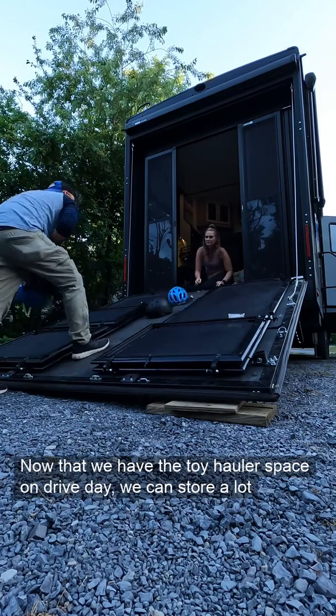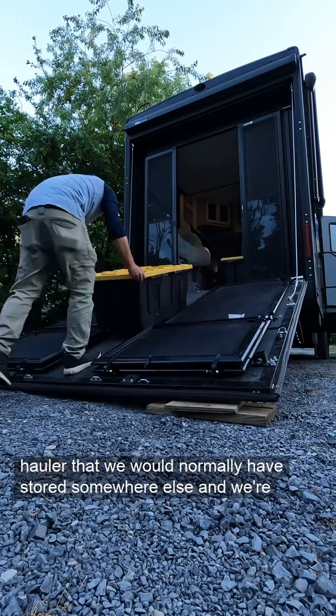Now that we have the toy hauler, on drive days we can store a lot of the things in the back that we would normally have stored somewhere else. We're learning and figuring it out — it takes us a while to unload it now, but we are figuring out a process.